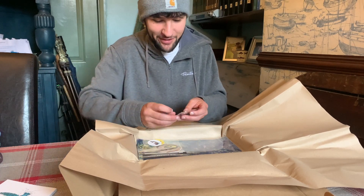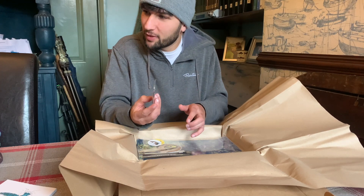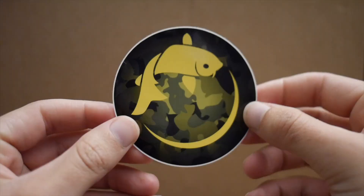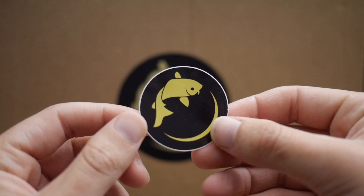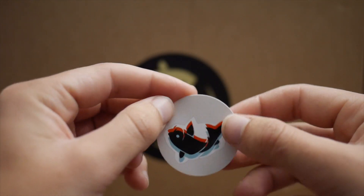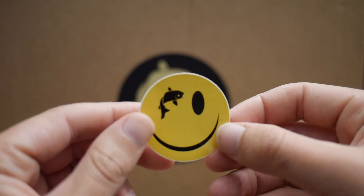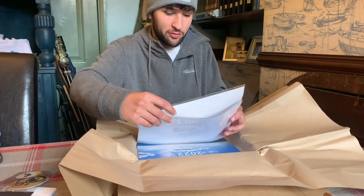There's also an awesome little Carl and Alex keyring — it's pretty cool. I've popped them on my keys. And some really cool stickers. I'm probably going to put one on the back of my car, maybe on my phone — not sure yet. These are really cool.